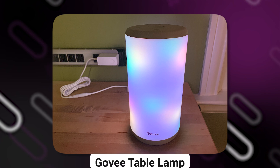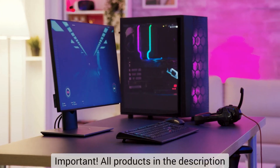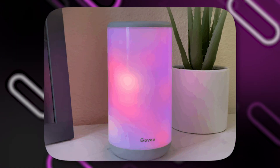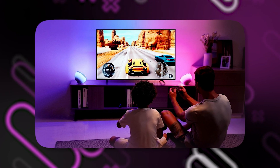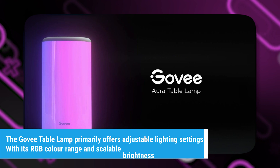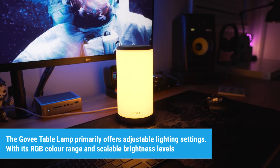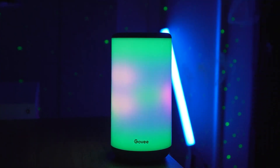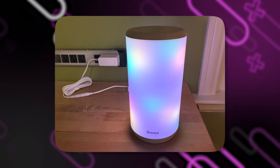Number 7: Govi Table Lamp. The Govi Table Lamp, a smart touch lamp, is a great addition that has the ability to significantly improve your gaming desk setup. This cutting-edge lamp provides a plethora of functions and advantages that can improve your gaming space's aesthetic appeal and practicality. The Govi Table Lamp primarily offers adjustable lighting settings. With its RGB color range and scalable brightness levels, you can easily design the ideal environment for your preferred gaming.